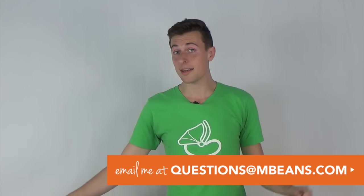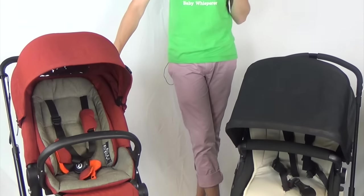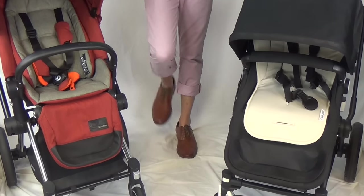Hey, this is Mike from Magic Beans and today I'm going to talk to you guys about the Cybex Priam versus the Bugaboo Chameleon — two really awesome super lux strollers with lots of great options for you and your growing family. Really city friendly, and if you guys have any questions feel free to leave some comments below or shoot us an email at questions@mbeans.com. We are always here to help.